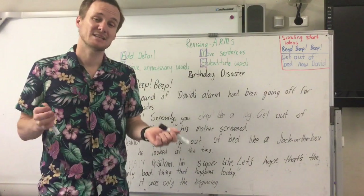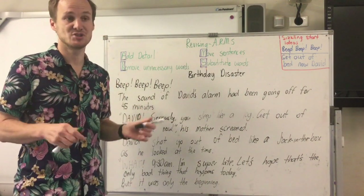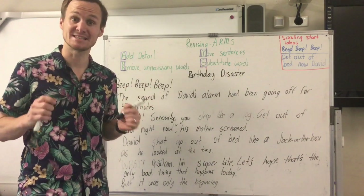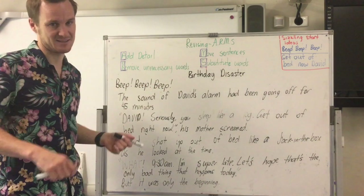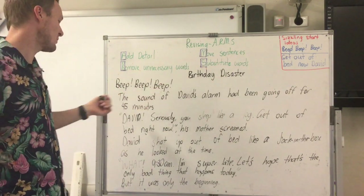The biggest thing I will say about revising is that people don't read their work out loud. I really encourage you to read your work out loud, or have someone read it to you, to really see how it sounds. Okay — 'Beep beep beep. The sound of David's alarm had been going off for 45 minutes.'